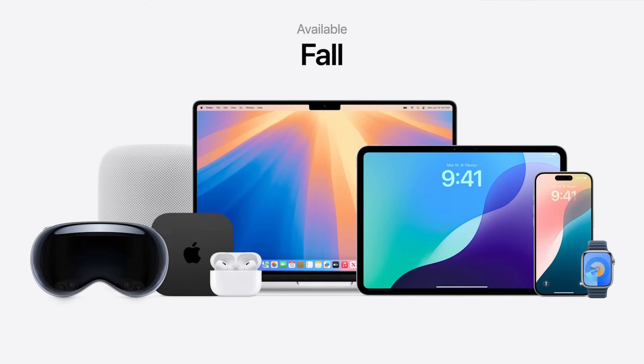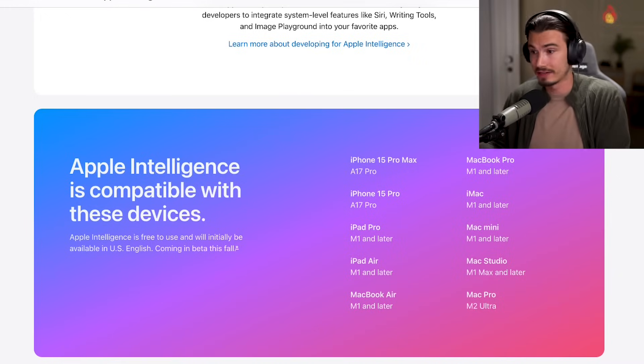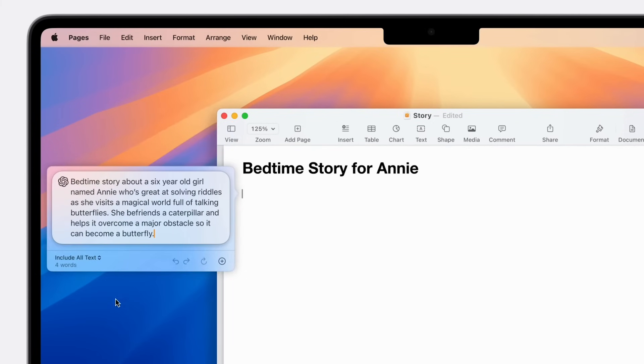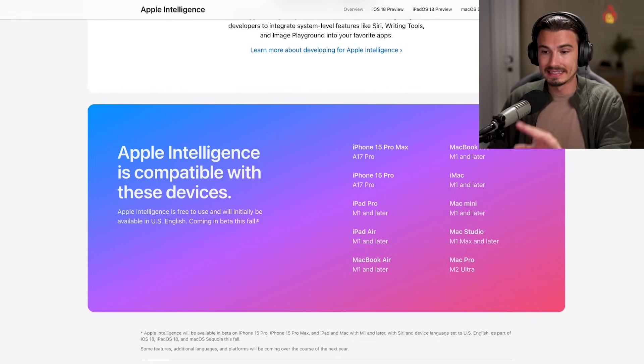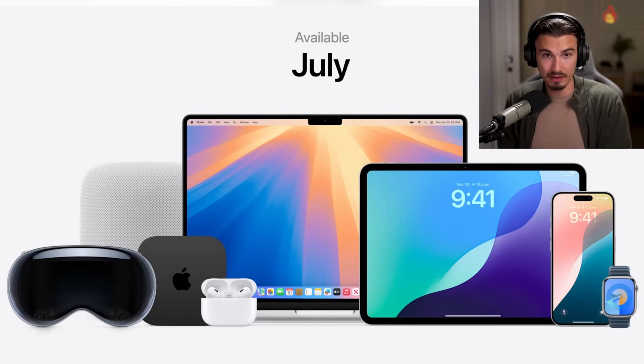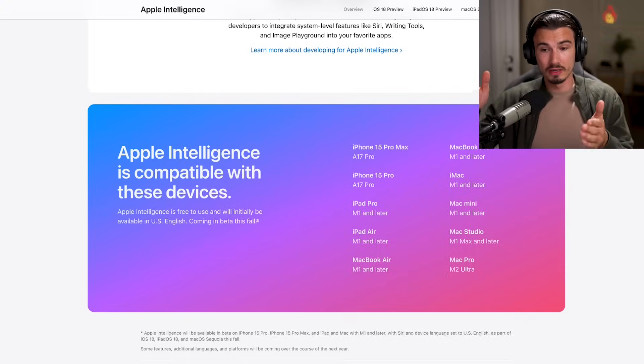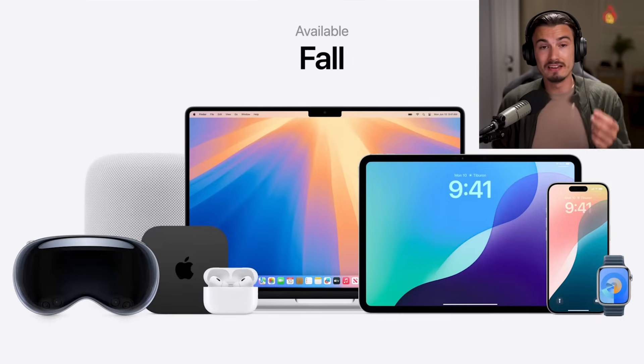Before we get into all the details, one super important thing: when is this becoming available and what devices will be able to use everything — like the improved Siri or ChatGPT generation? The beta is going to become available this summer, and then all of these Apple Intelligence features, including Siri and ChatGPT, are going to be coming to all compatible devices in fall 2024, probably around the release of the new iPhone at the end of September.